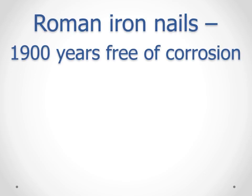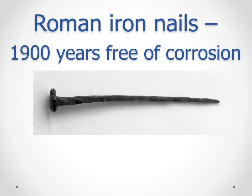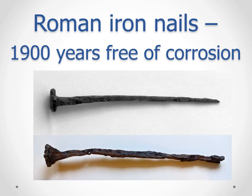Iron corrodes. Iron nails corrode. So how did a horde of Roman nails remain rust-free for nearly two thousand years? And why did they start rusting so soon after their discovery?